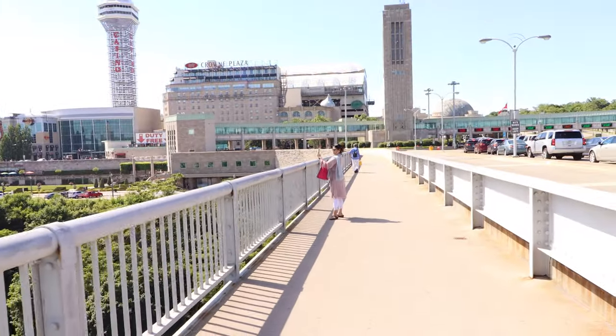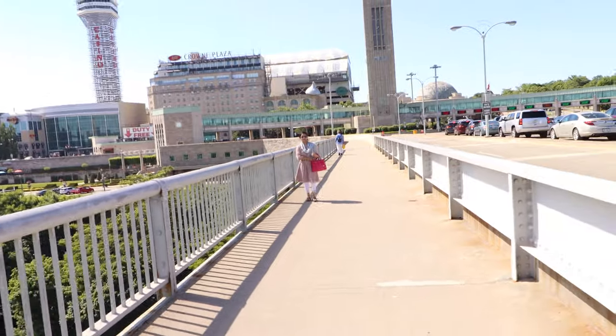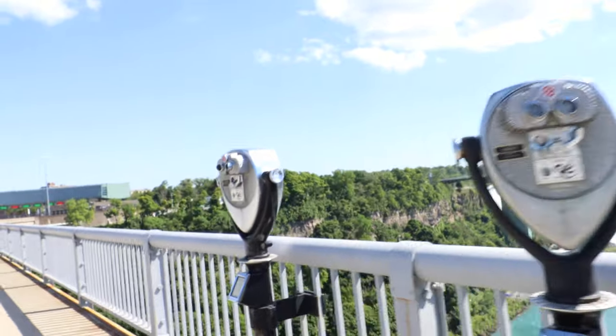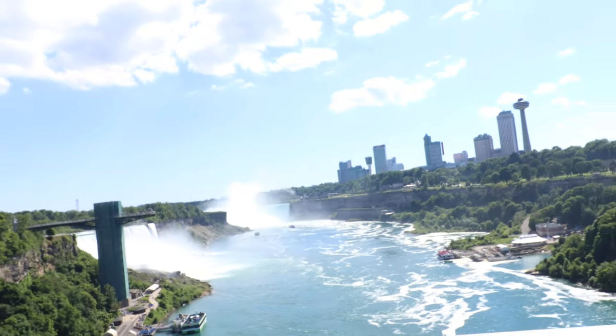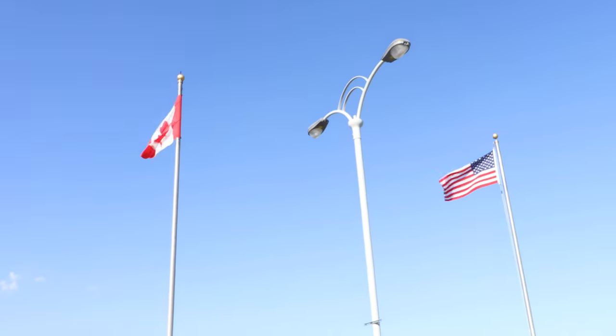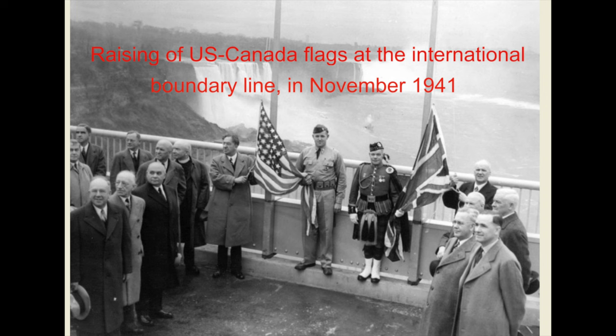It's time to take tons of pictures. Halfway through on the Rainbow Bridge, I found this white marking — this is the international boundary line. Here are the US and Canadian flags. There is also a black and white picture of the raising of US and Canada flags at the international boundary line, which happened in November 1941.